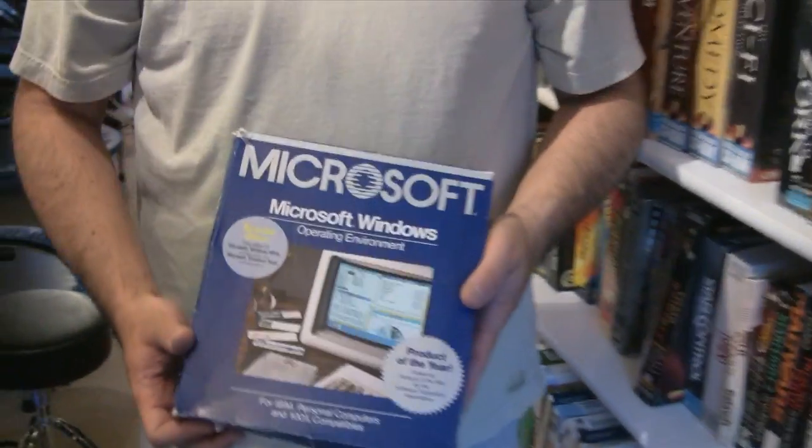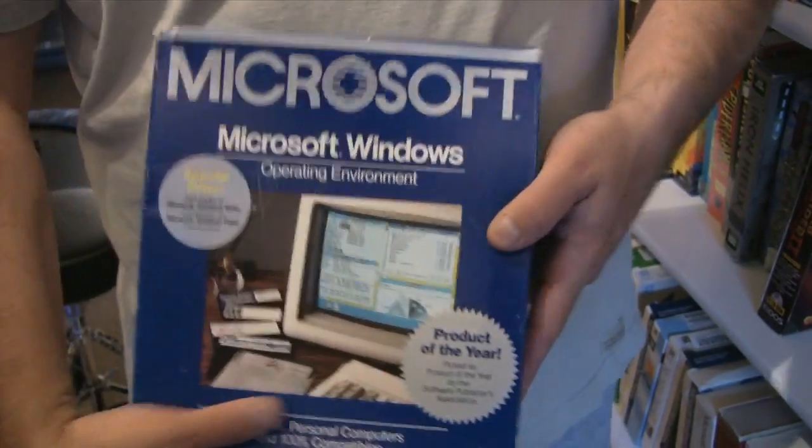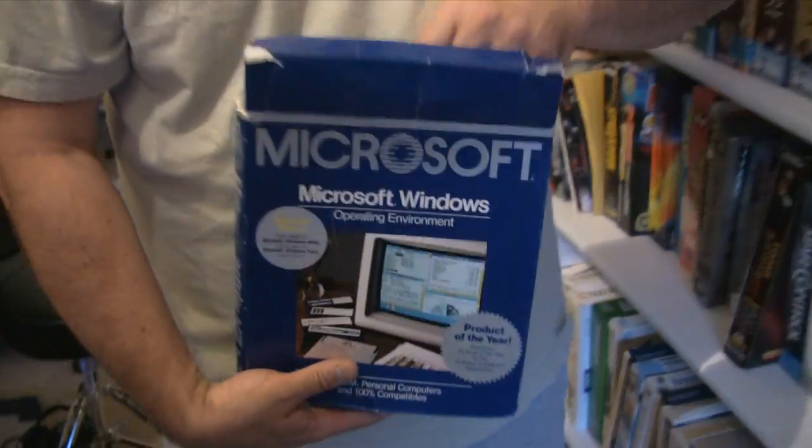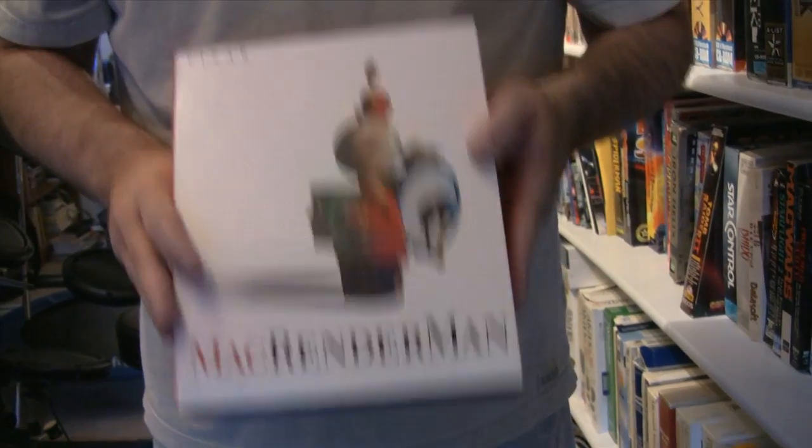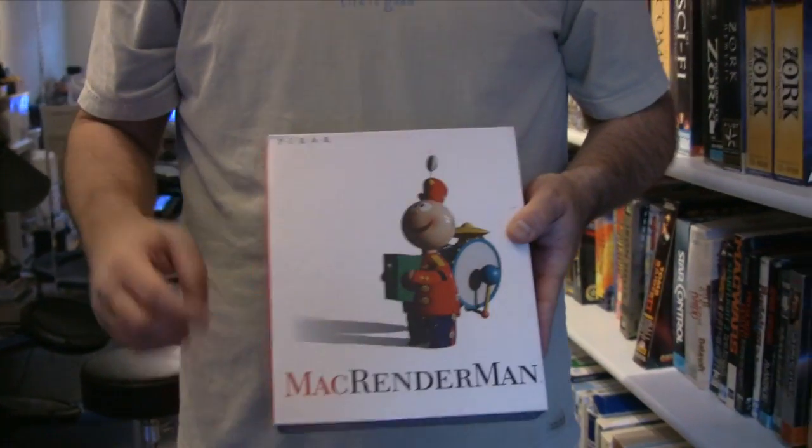Here's my Windows collection down here. This is a genuine, authentic version of Microsoft Windows version 1.03. And for those of you who aren't old enough to remember 5¼-inch floppy disks — this is a copy of Mac RenderMan, created by none other than Pixar. This was their first software released for Apple users to be able to create their own animations.